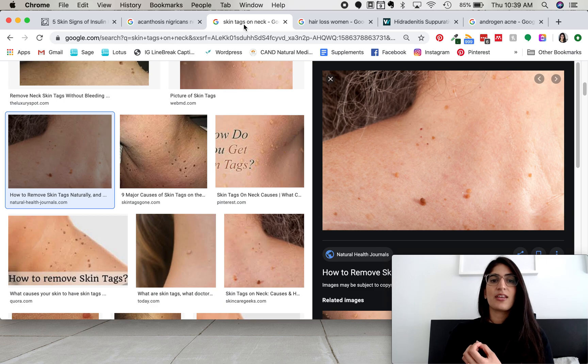The second sign is skin tags. Skin tags are a protrusion — an elevation of your skin, commonly the same color as your skin. We often see them on the neck area, but they can be on your body as well. Skin tags can be a sign of insulin resistance and are definitely something to look out for.